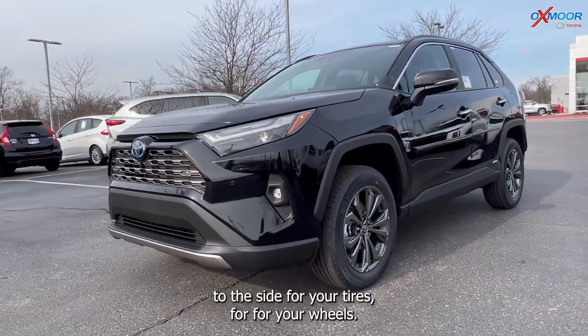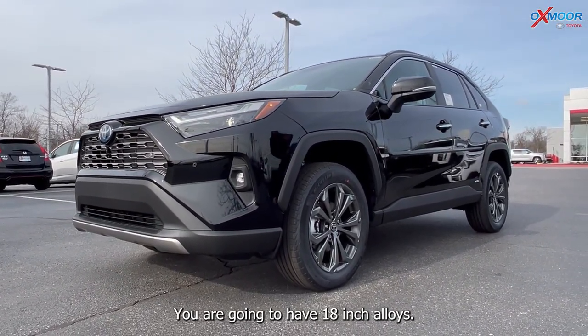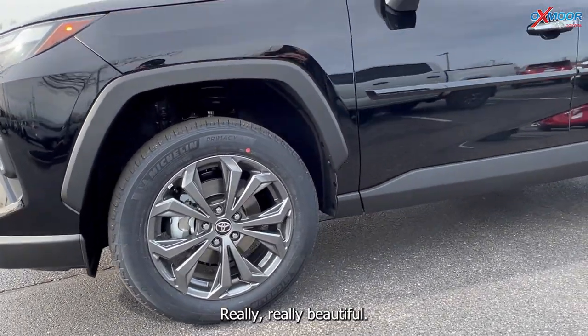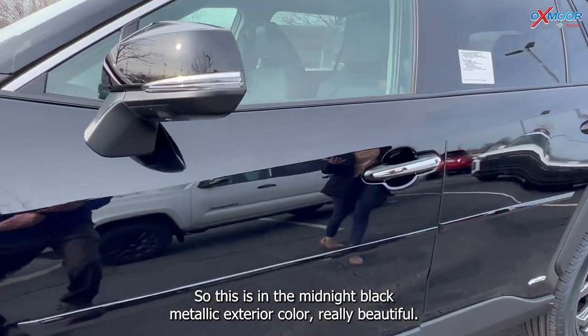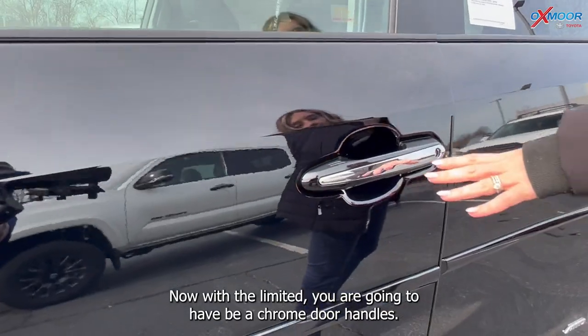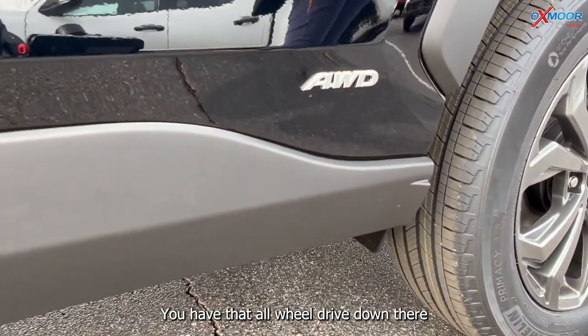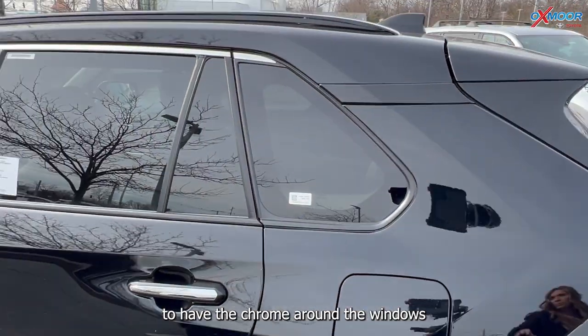Now going on to the side, for your wheels, you are going to have 18-inch alloys. This is in the midnight black metallic exterior color. With the limited, you are going to have the chrome door handles, all-wheel drive badging, and chrome trim around the windows.